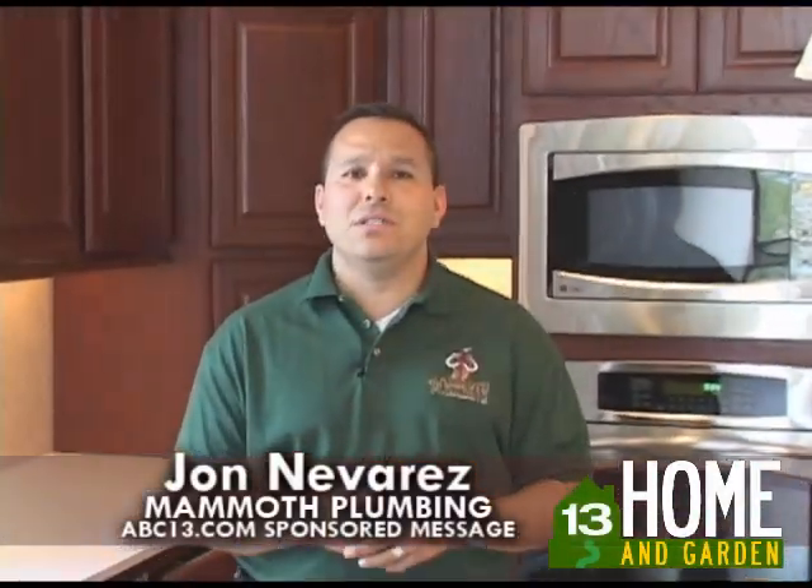Hey Houston, I'm John with Mammoth Plumbing Company, here to talk to you about an amazing new feature for your home, the Rinnai Tankless Hot Water System.